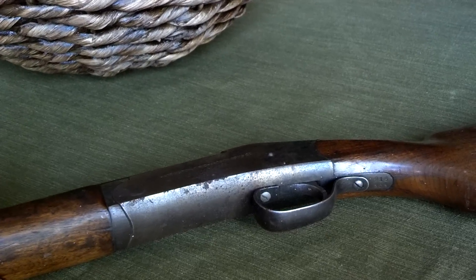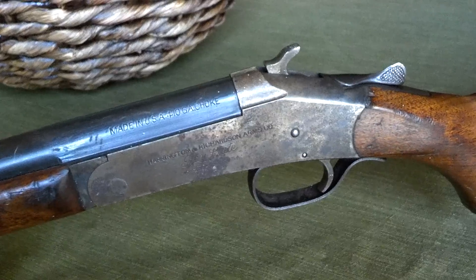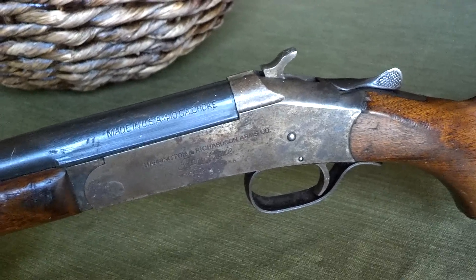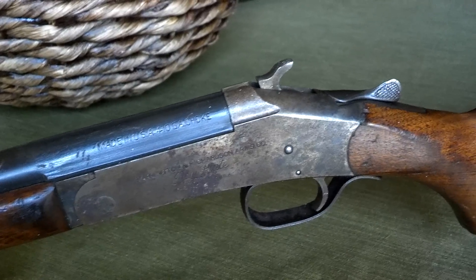I just wanted to throw up a quick video of a garage sale find. I don't live with my father anymore — it's been a few years — but he loves to pick up garage sale stuff for me: guns and whatnot, antiques.